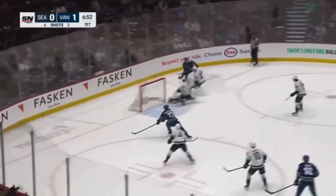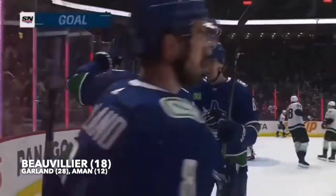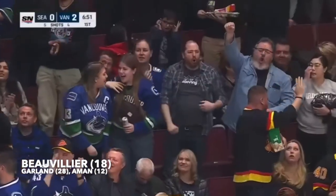Nils Oman risks one. Puck goes off the end boards. Garland centers, Beauvillier scores! That was not well read.